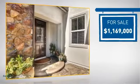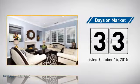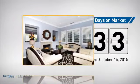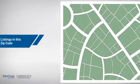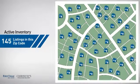Currently listed at just under 1.2 million dollars. It's been on the market since October. Wondering how it stacks up against the competition? There are now just over 140 homes on the market within this zip code.